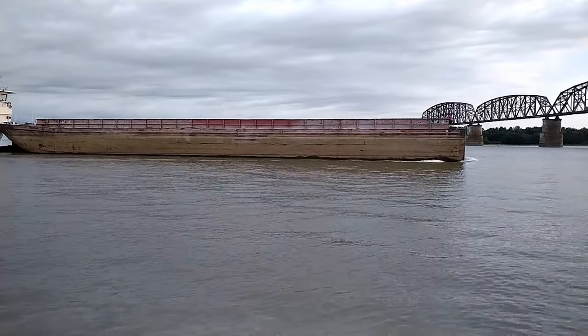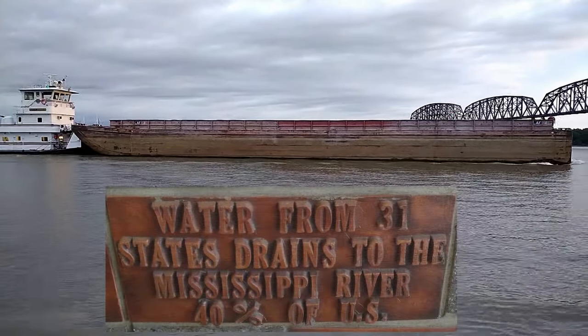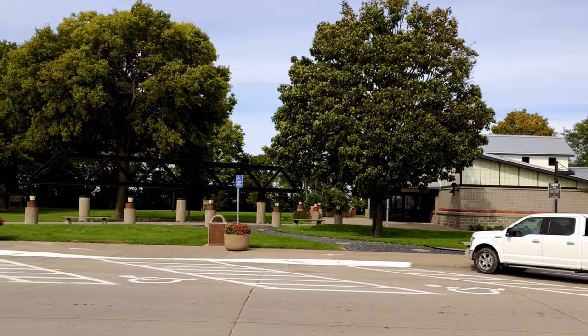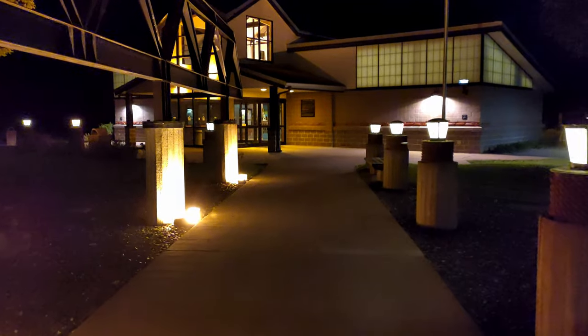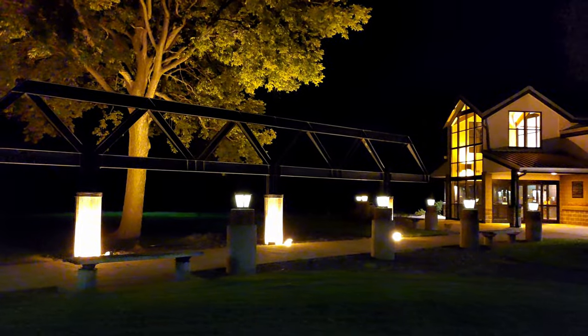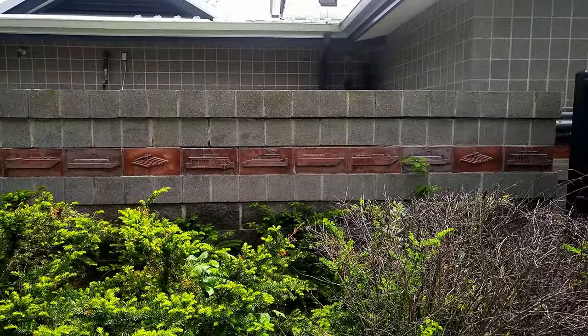Water from 31 states drains into the Mississippi River — that is 40% of the USA — and drops 420 feet in 670 miles. They haul coal upstream and grain downstream.